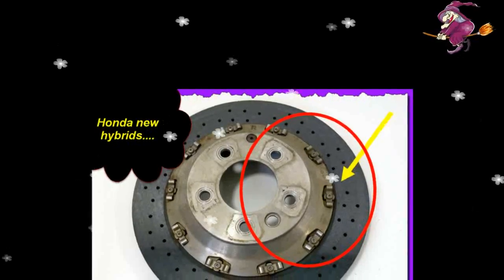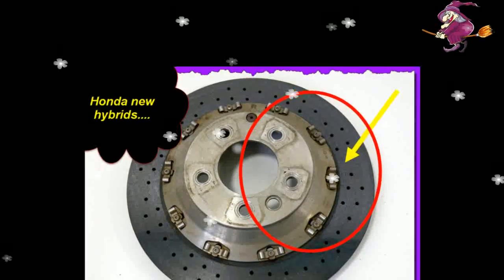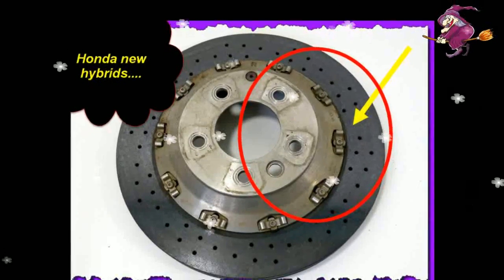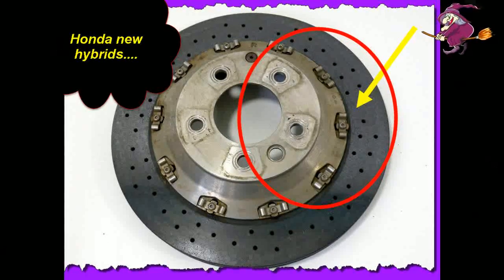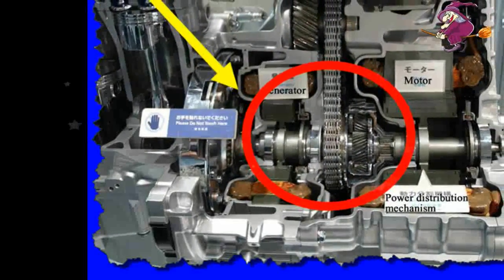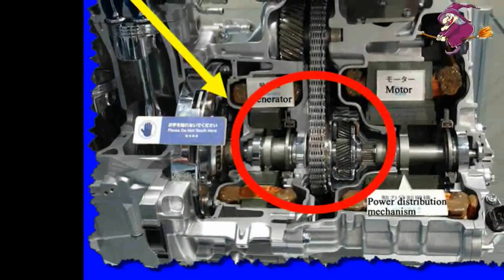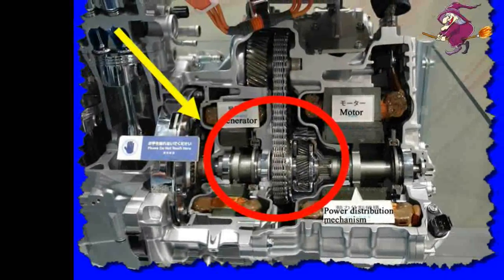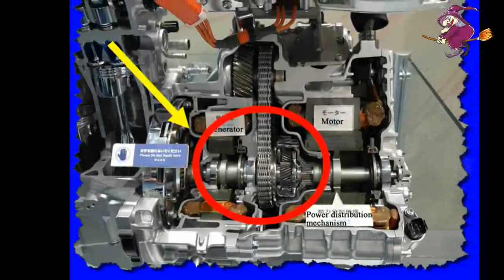Honda designed an all-new motor to accommodate them. The sourcing of heavy rare-earth elements has been an issue for the automotive and electronics industries in recent years, as China has a near monopoly on their production and has often been accused of restricting their supply for economic and political ends. Neodymium is classified as a light rare-earth, but is more widely available.